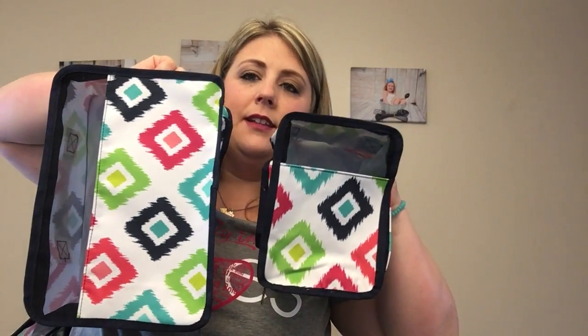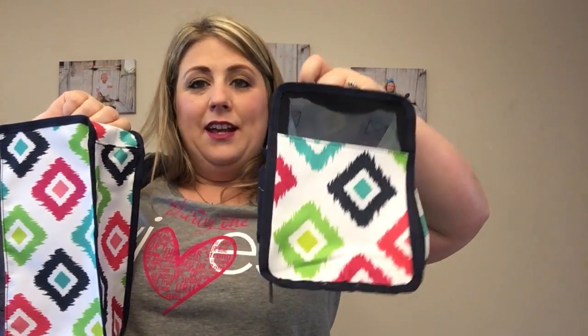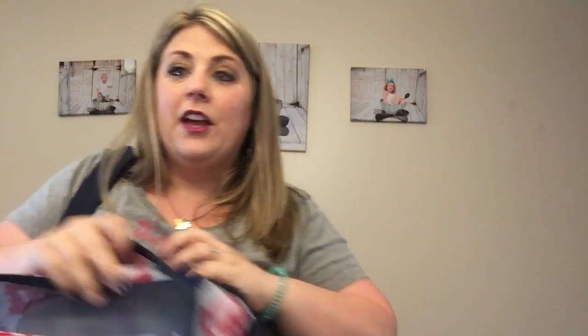They have handles on the top too, and even if you have kids, they want to carry around their toys — this would be cute for on-the-go for their toys.